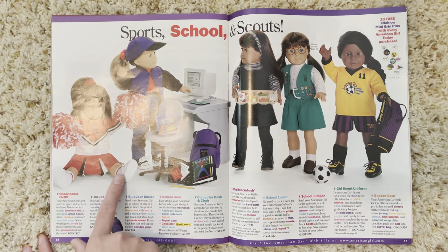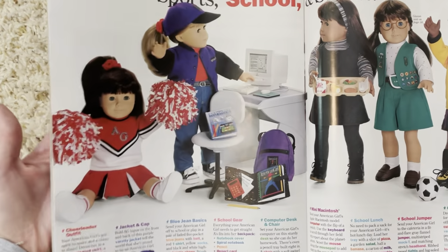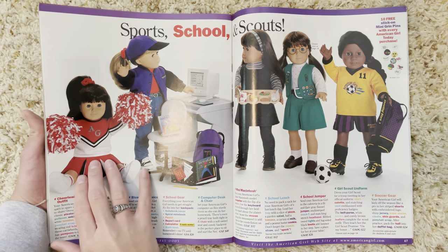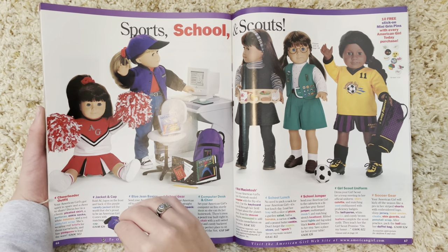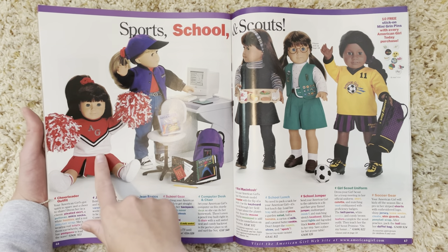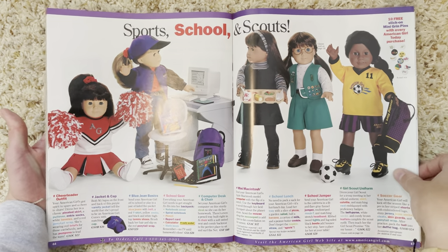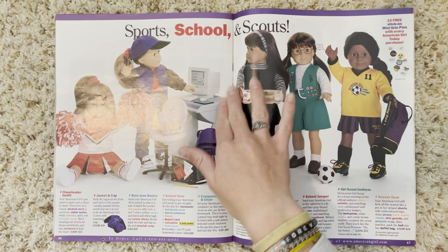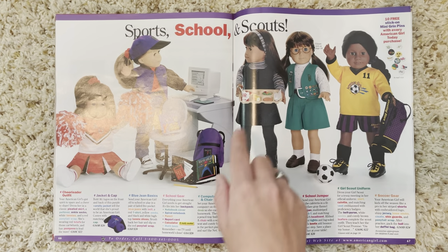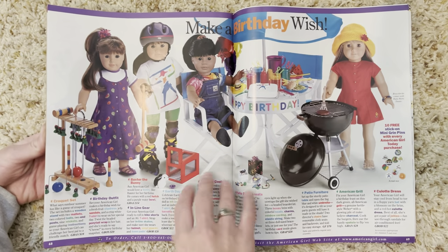I'm definitely going to be getting a soccer outfit. I'm also considering this cheer outfit — none of my dolls are cheerleaders, but I'm obsessed with it. It is so retro and cute, and my mom would really appreciate it since she was a cheerleader in high school and her school colors match this uniform. I also got this jumper — just the dress part — and it is such a great piece, I'm so glad I finally have my hands on it.